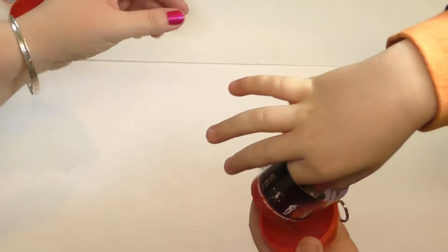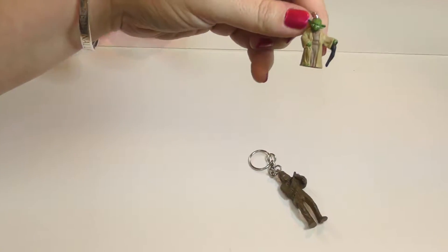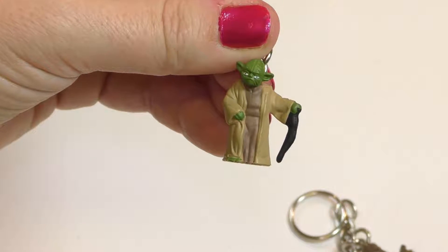Yoda! Oh, that's fantastic. I love Yoda. There he is. Let's get a close-up of Yoda. He is a cool dude, Yoda. There he is.